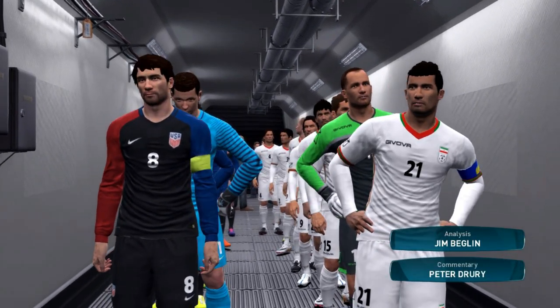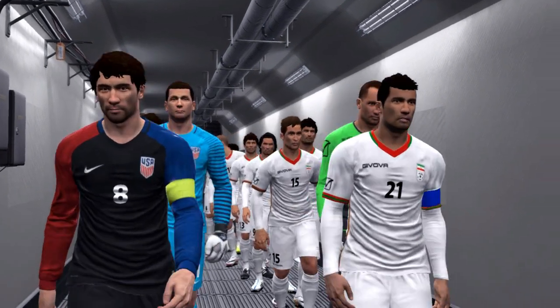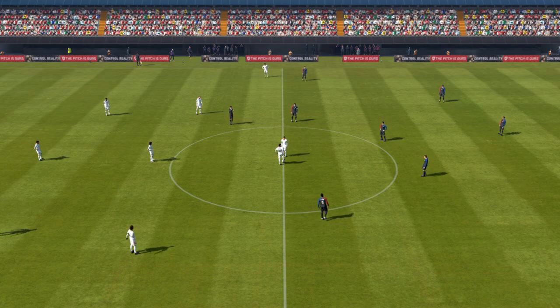The teams then — Iran against the United States. I'm Peter Drury and I'm joined in the commentary box by the familiar figure of Jim Beglin. Hi Peter, it's great to be here.